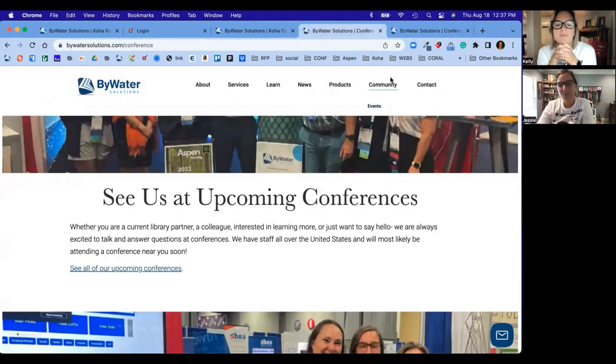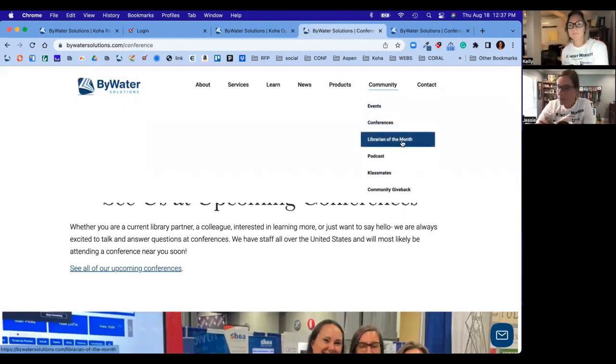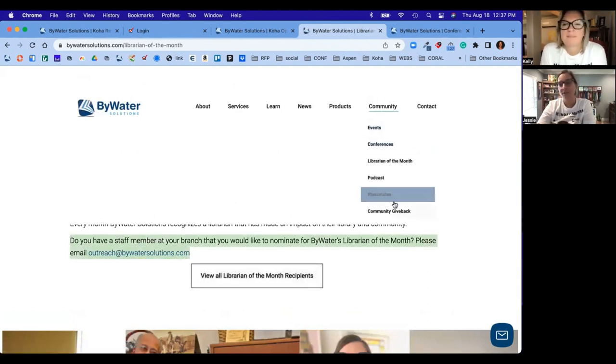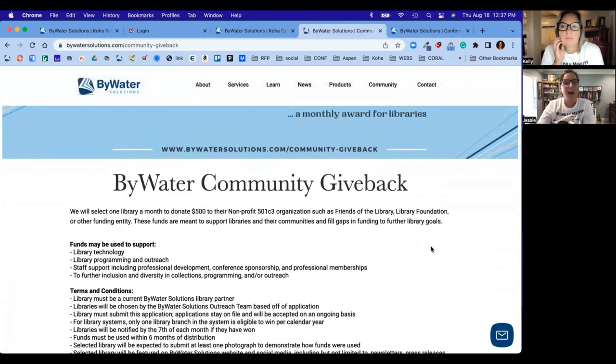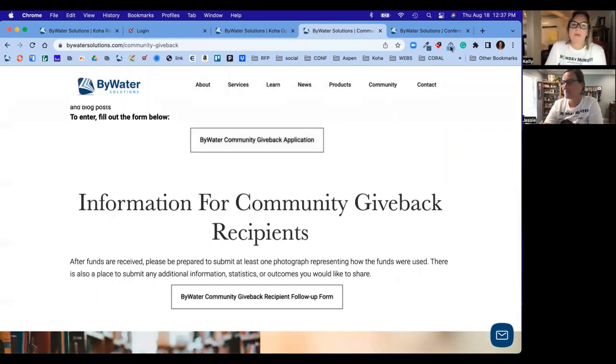The last things you'll see here: we have the Librarian of the Month program. If you have a nomination you'd like to submit, you can select that tab and it will allow you to shoot us an email with your nomination. And then of course our Community Give Back, which is a program where Bywater Solutions highlights a library and donates five hundred dollars to their non-profit once a month. There's a link on here where you can apply for that program.